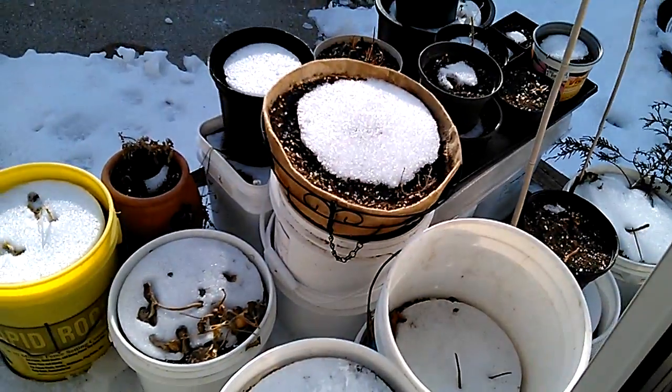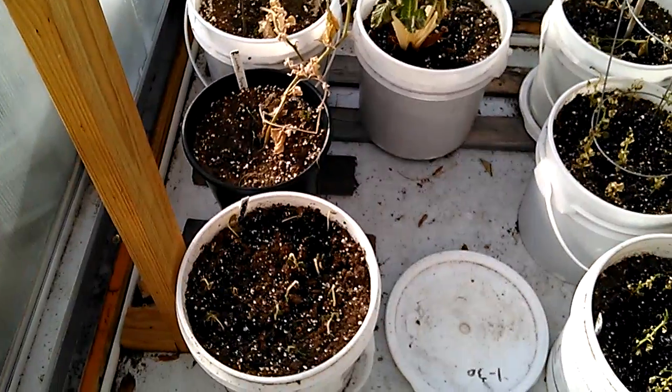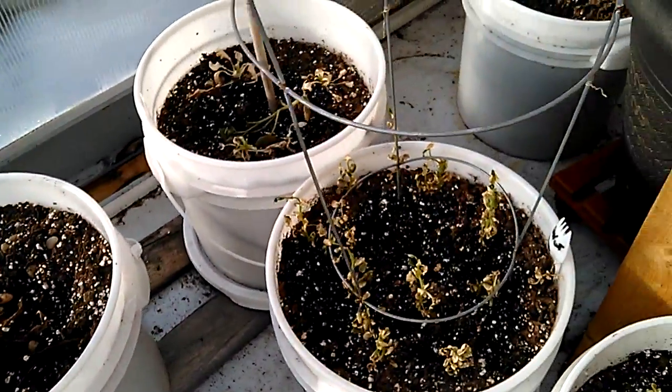If you see all these empties — those are all dead because of mold. First it was aphids, then it was mold. Then now they're dry. Half of them are.